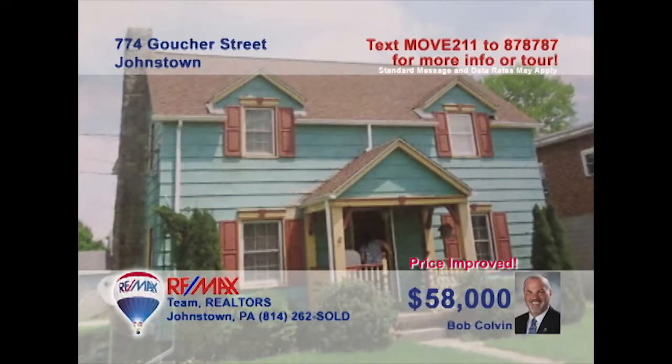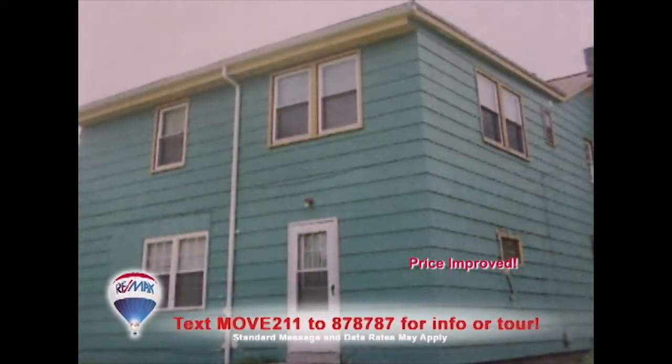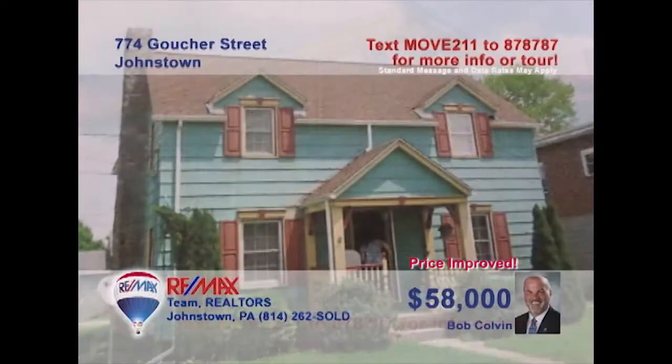Bob Colvin, listing leader for the Bob Colvin team, invites you to see this Southmont real estate investment opportunity. This two-unit property features a front unit with three bedrooms, living room, dining room, and a kitchen. The rear unit also features a living room, kitchen, and dining room as well as two bedrooms. Rent out both sides or live in one side and get help with the mortgage. Lots of options here. Contact a buyer agent to schedule a tour.